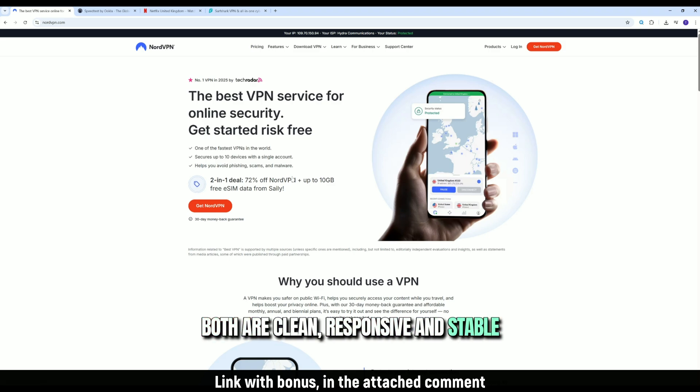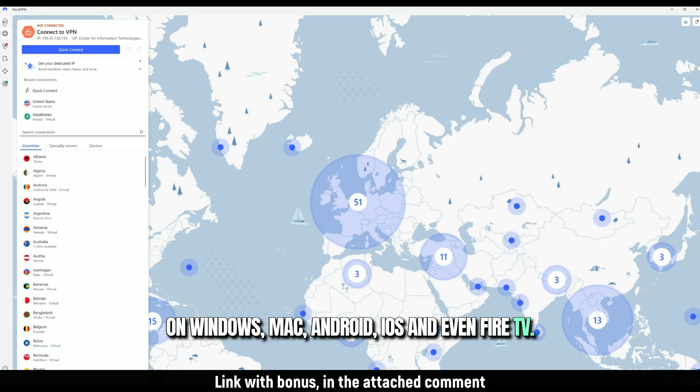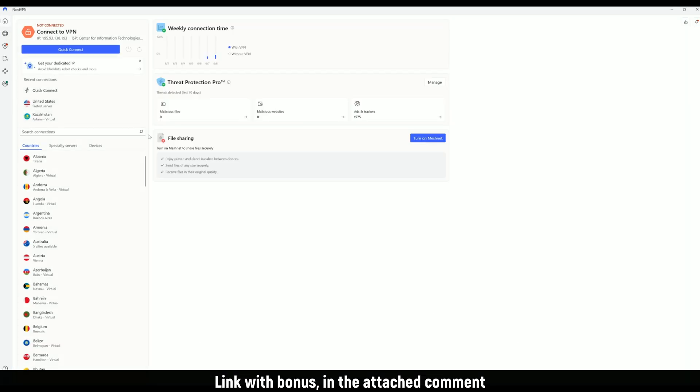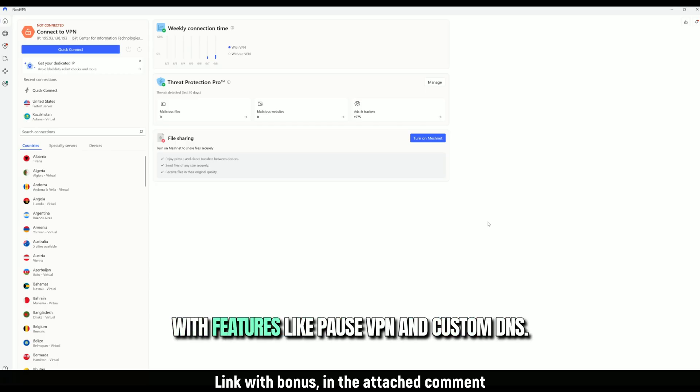When it comes to UI and apps, both are clean, responsive, and stable on Windows, Mac, Android, iOS, and even Fire TV. Surfshark's app is slightly more modern looking, but NordVPN gives more control with features like pause VPN and custom DNS.